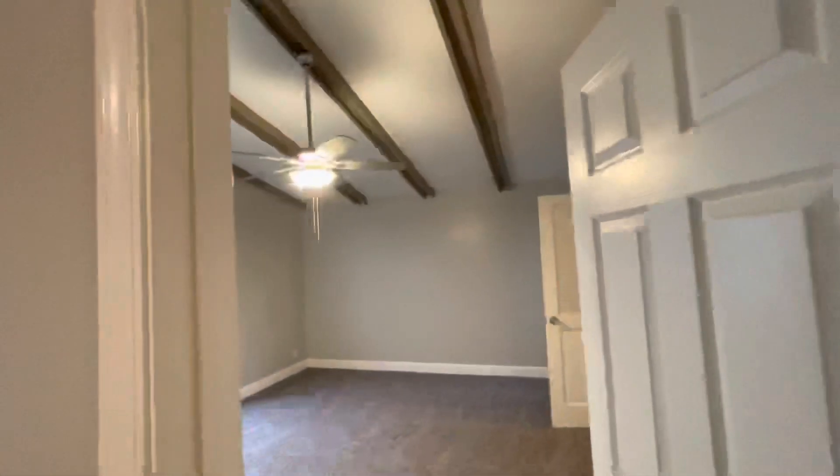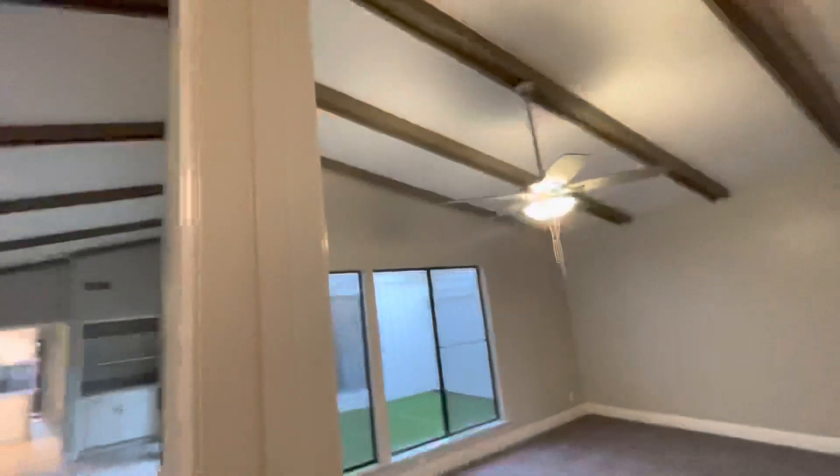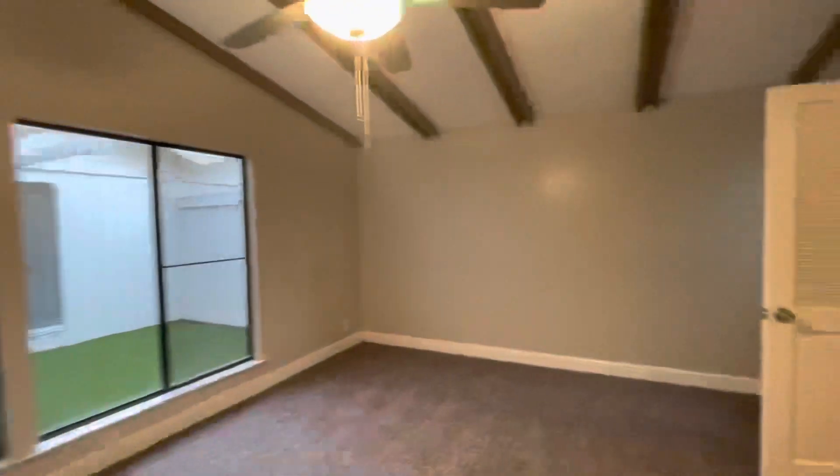Right off here to our first bedroom — the quote-unquote master — where we have the off-color beams. Looks really cool at this angle. Come on in here: all new carpet.